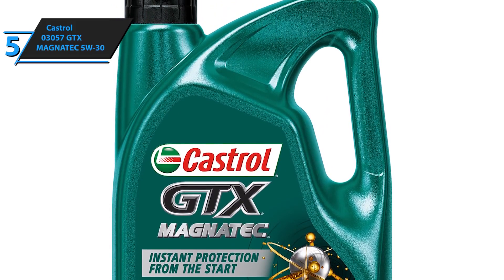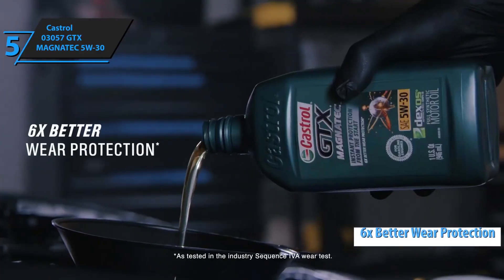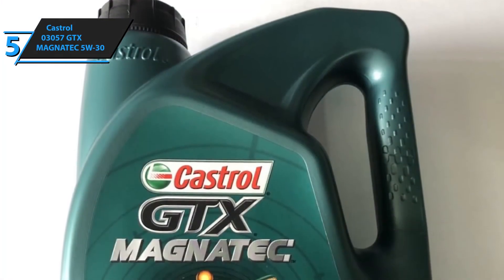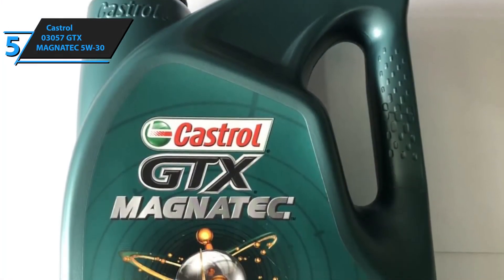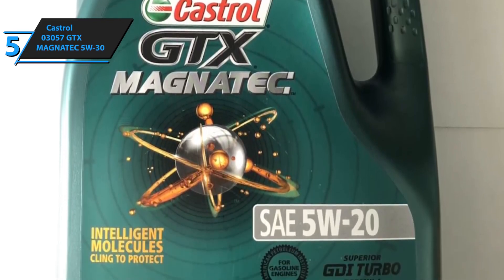Moreover, the Castrol 03057 GTX Magnatec 5W30 provides as much as six times better wear protection than similar-priced products. This makes it ideal for all those users who are caught in traffic jams on their way to and from work, as well as those who make short trips.